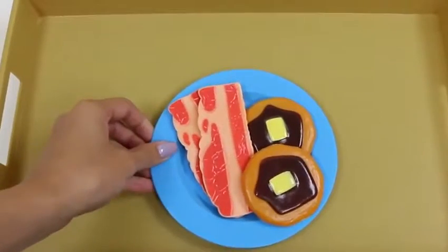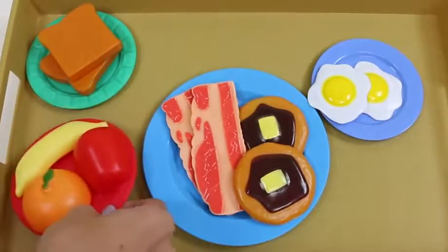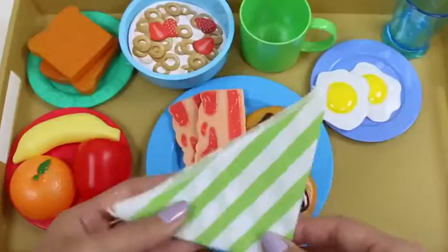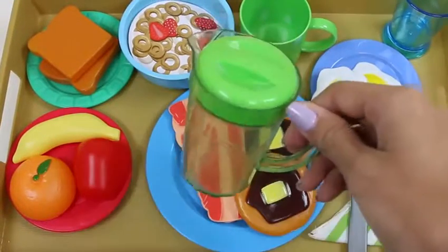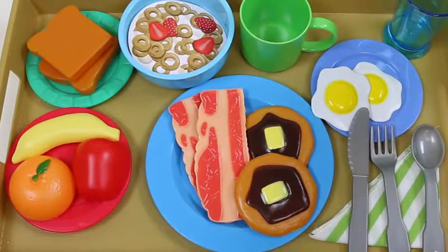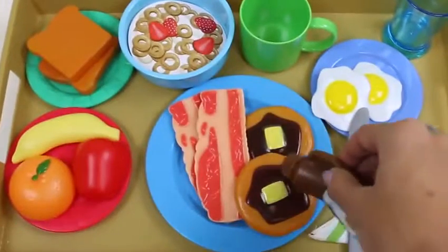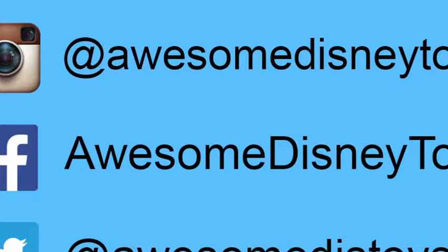Let's serve up our breakfast! Here's our pancakes and bacon, our eggs, our toast, our fruit plate, our cereal, our mug, our cup, a napkin, a spoon, a fork, and a knife. Time to fill our drinks up — we're going to be putting some orange juice in this cup and some milk in this one. And let's cover our pancakes with maple syrup — the more the merrier! Well, I'm going to go serve up this breakfast to my friends. I had so much fun making breakfast with you guys — I hope you guys enjoyed this video. Don't forget to subscribe to see more!